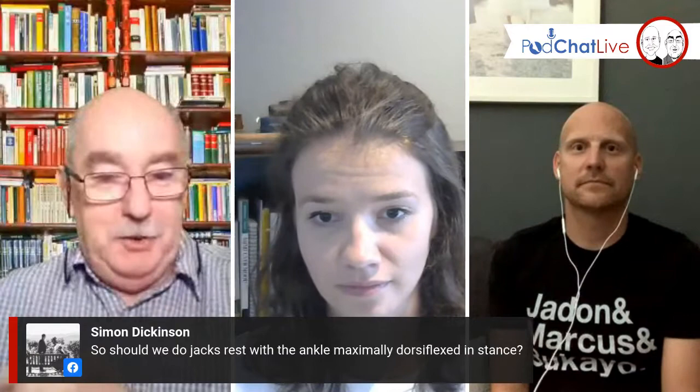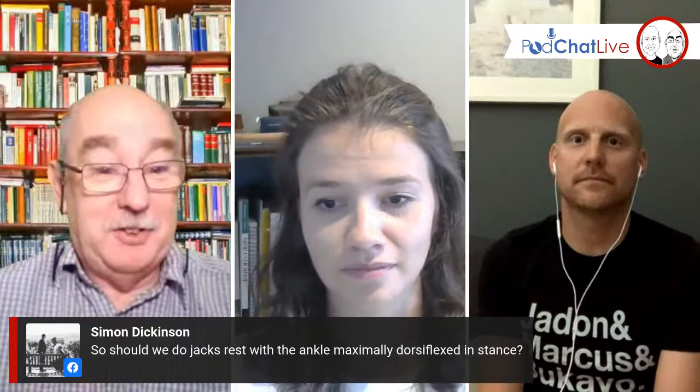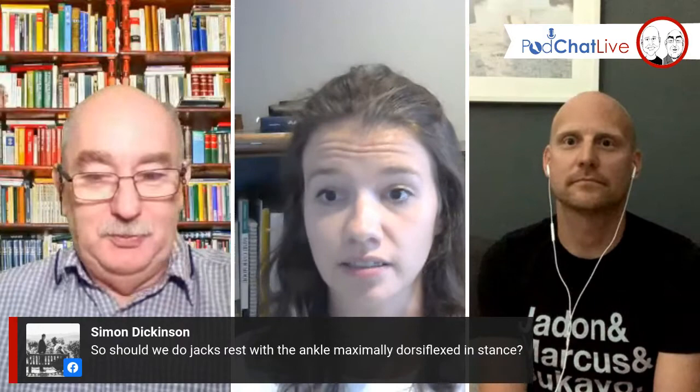I imagine the posterior tibial muscle would affect the windlass and probably changes where you start it — if you're more strained earlier on, you might have more of a pure windlass effect versus an inhibited windlass effect. There's also a great question: should we do Jack's test with the ankle maximally dorsiflexed? I imagine that would make the plantar fascia at least a little bit more strained, because in maximal ankle dorsiflexion, the Achilles is pulling on the arch tissues a little bit as well, making it a little closer to what happens in gait.